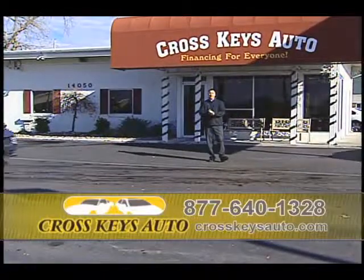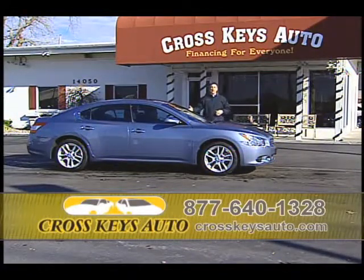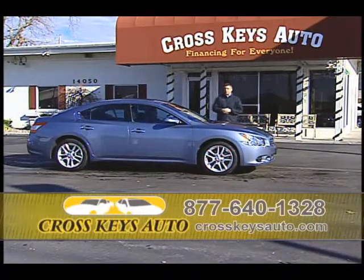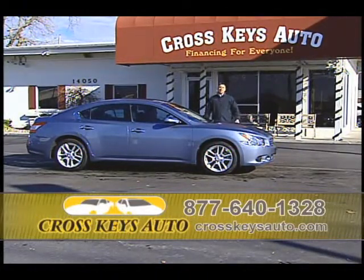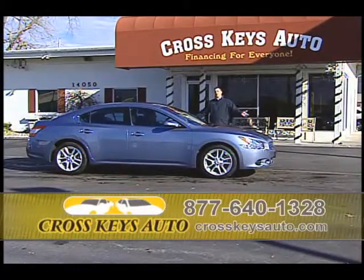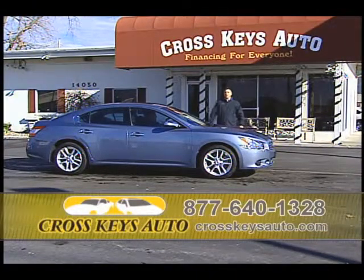We have vehicles starting as low as $4,000 up to 2011s and some 2012s already in stock. Here's a 2011 Maxima. We have Altimas, Hondas, Maximas — whatever you're looking for under one roof at Crosskeys Auto Sales. Here's another reason why you don't buy new — they're going to charge you around $12,000 more than I can sell you this car for. I just went out and purchased eight of them. They're one-owners, perfect Carfaxes, under full factory warranty, and you're going to save $12,000. I have six of these in stock. Come on out today.